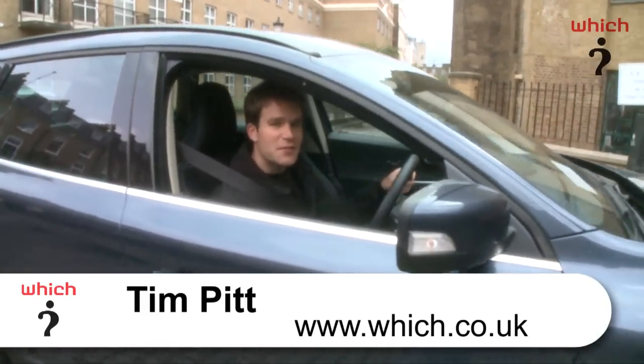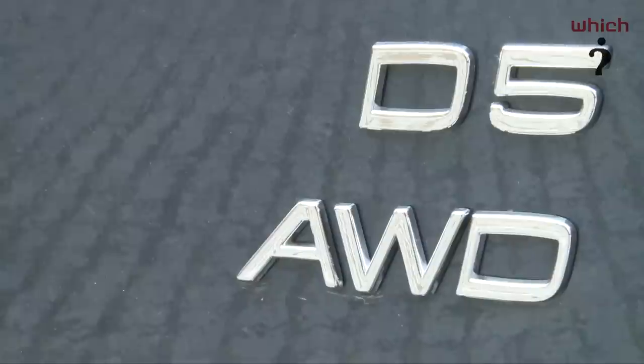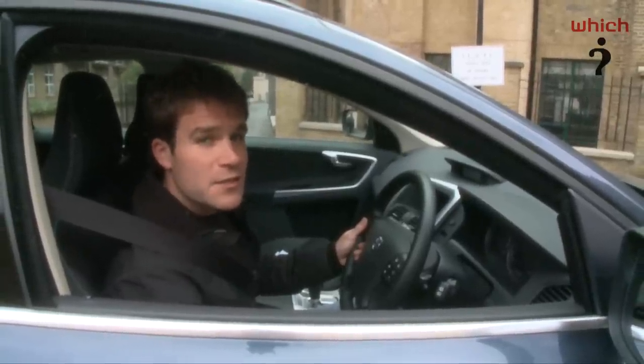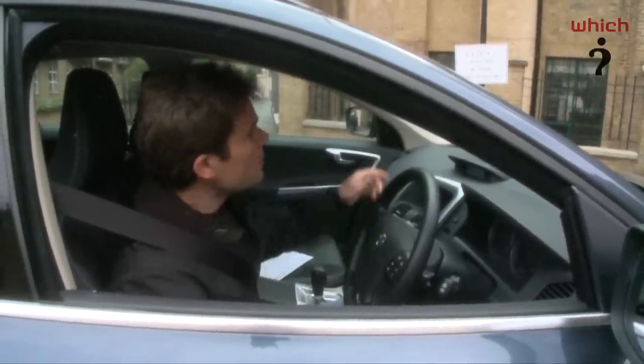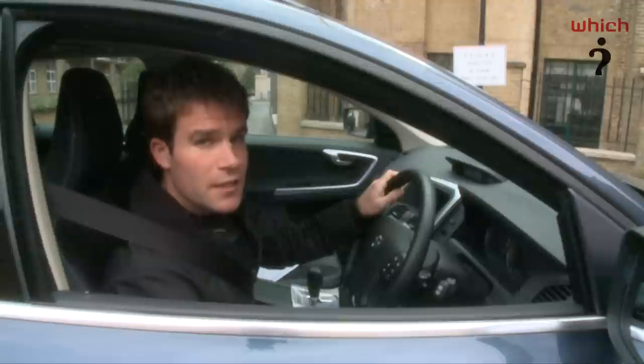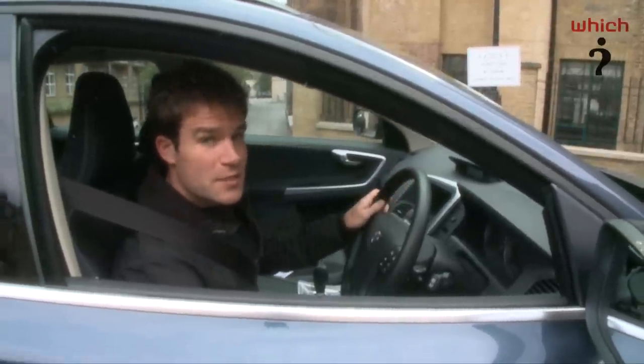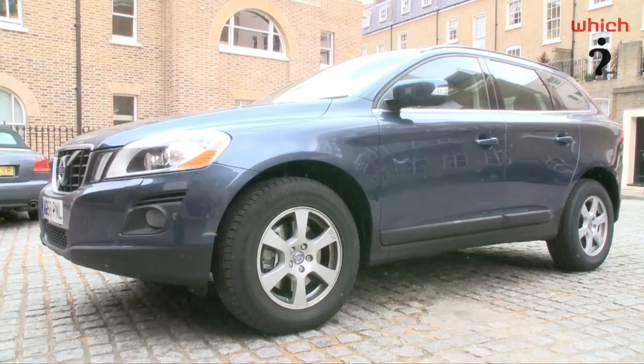Volvo prides itself on its safety record and the Swedish company says the XC60 is its safest car ever. The big news is the city safety crash avoidance system, which is fitted as standard to all XC60s. It uses a radar sensor at the top of the windscreen to detect objects on the road ahead, then will slam on the brakes if it thinks you're about to hit them. We'll be testing the system later, but first let's take a look around the car.